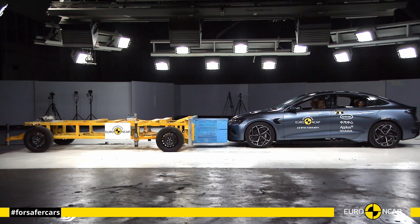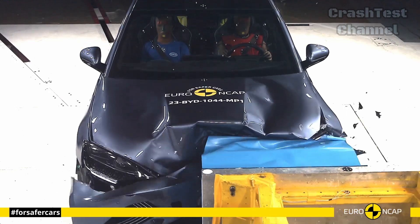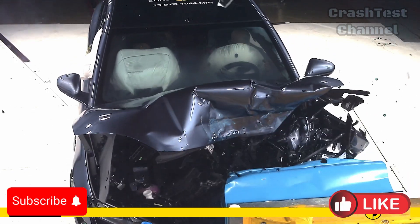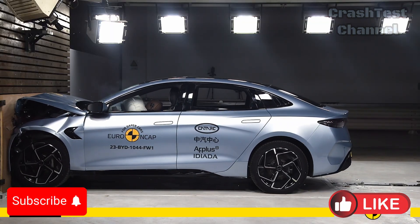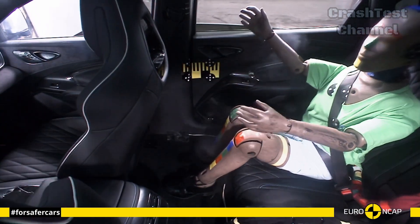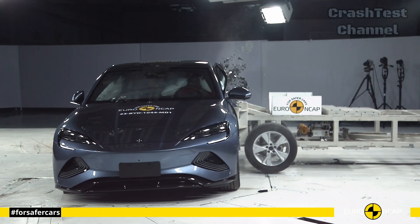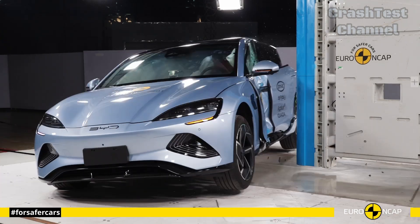The BYD Dolphin, a compact electric hatchback, performed admirably in crash tests, particularly given its size. The car's crumple zones absorbed much of the impact energy during the frontal offset crash test, effectively reducing the risk of injury for both front and rear passengers. The Dolphin's side impact test results were impressive, especially for a smaller vehicle.